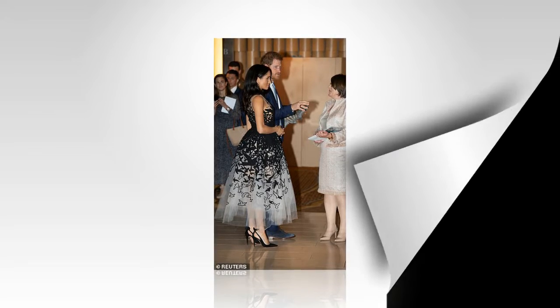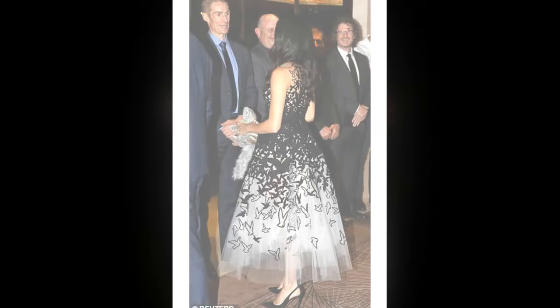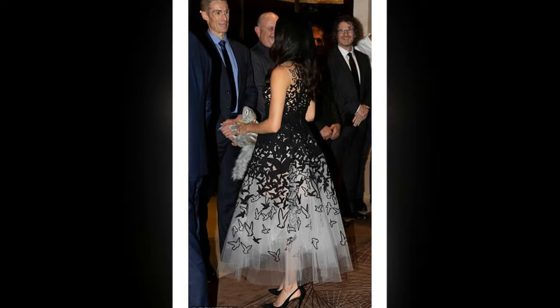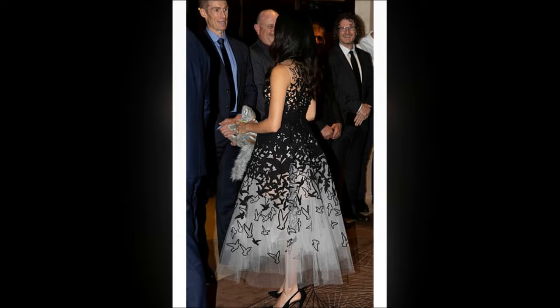It's part of Oscar de la Renta's pre-fall 2018 collection and the price is only available on application. Celebrity stylist and designer Lucas Armitage told Femail the gown is likely to have cost around £10,000. While another Oscar de la Renta dress which Sarah provided a starfish pattern for costs £5,000, Meghan's appears to be hand embellished with laser-cut birds made from black bonded looped ribboned weed.